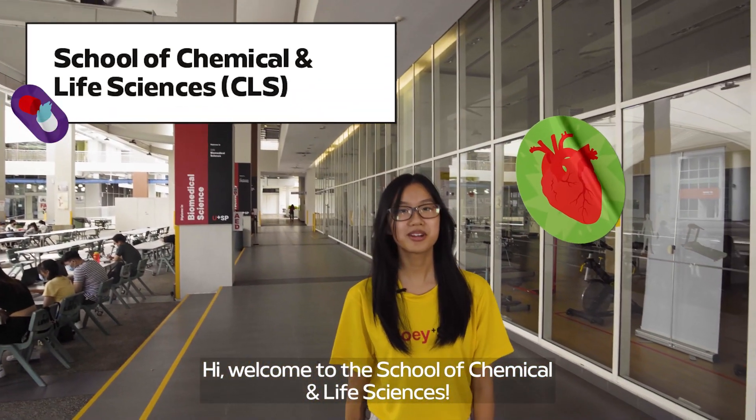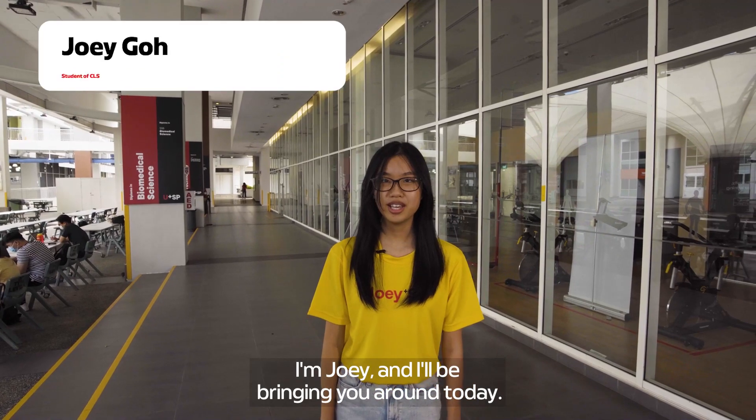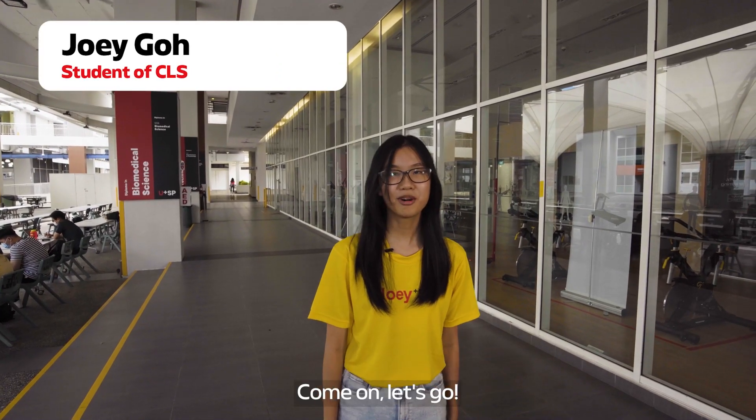Hi! Welcome to the School of Chemical and Life Sciences. I'm Joey and I'll be bringing you around today. Come on, let's go!